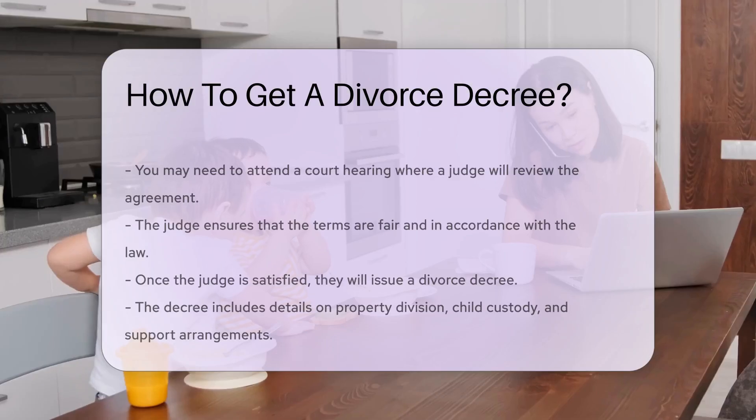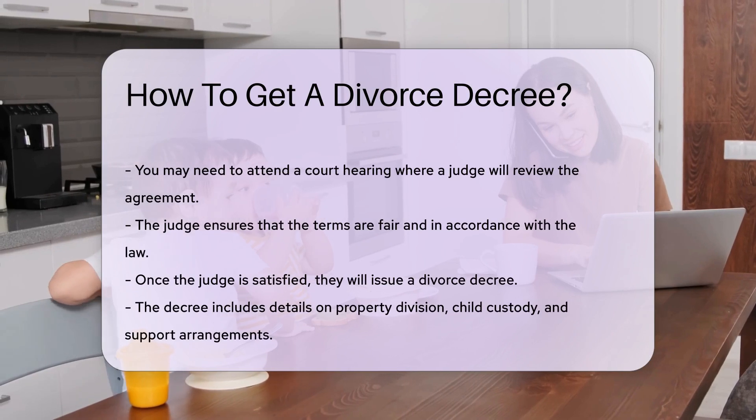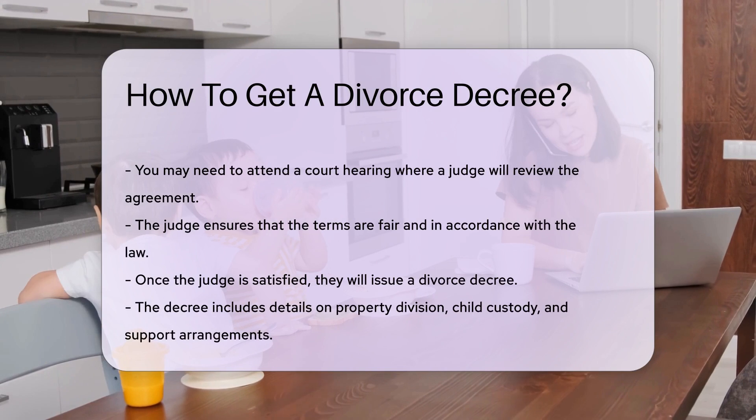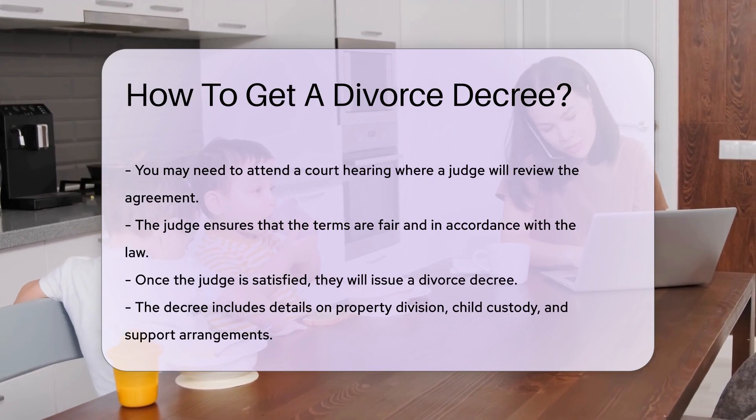You may need to attend a court hearing where a judge will review the agreement. The judge ensures that the terms are fair and in accordance with the law. Once the judge is satisfied, they will issue a divorce decree.